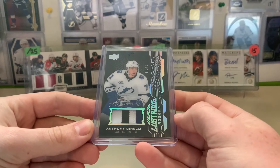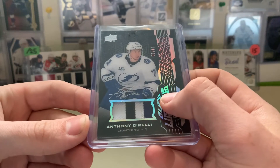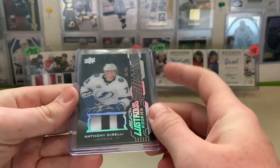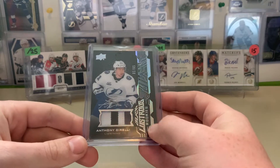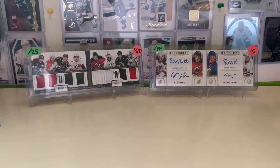Our first one here is an Anthony Cirelli Black Lustrous Rookies. It has 65 RPA there — you can see his autograph. I was asking $20 for it. When I first saw it, I didn't see the autograph because it's kind of far back there; it doesn't really look like much. So I picked that up for $20. I think it's worth about $60 on eBay, so I think I did well there.